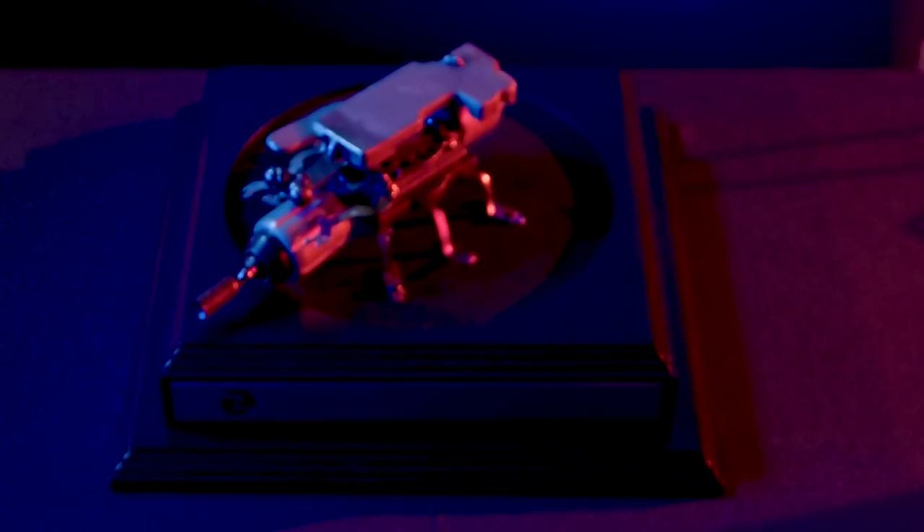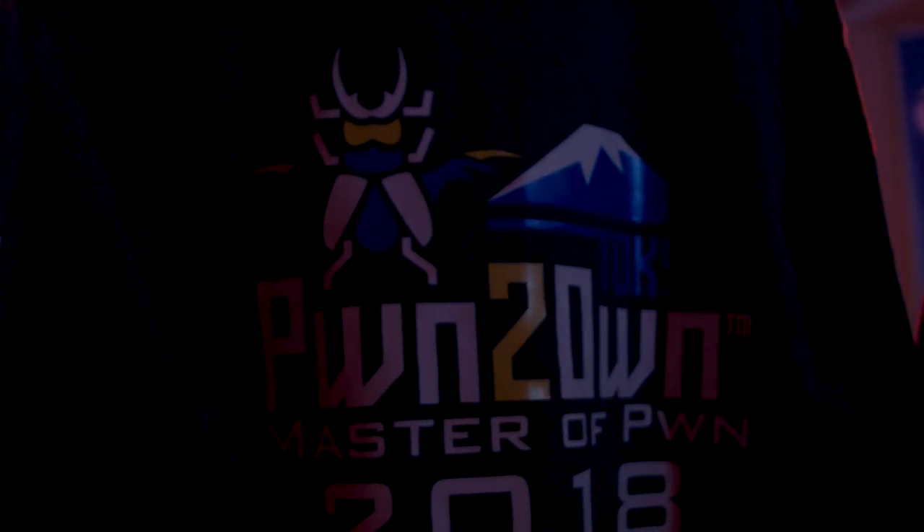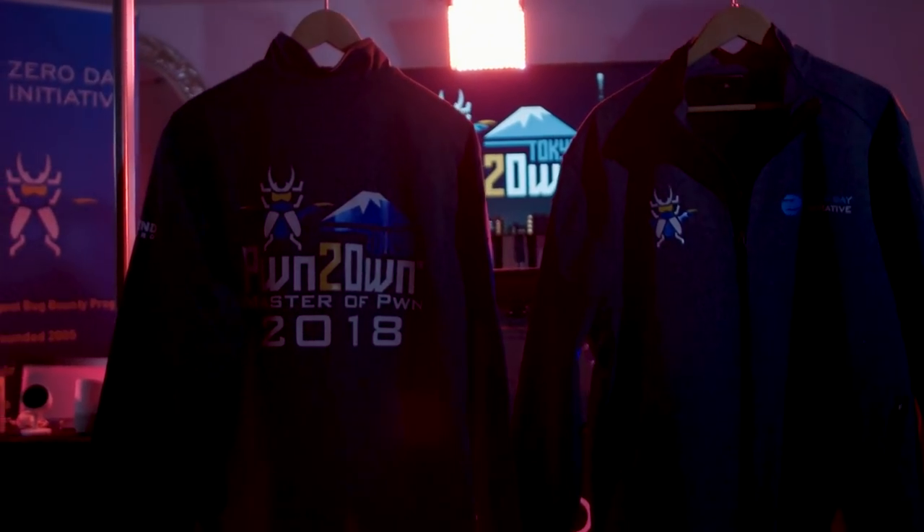Hello and welcome back to the second day of Pwn2Own Tokyo 2018. Today we have five additional attempts. We'll crown a Master of Pwn and see some great research.